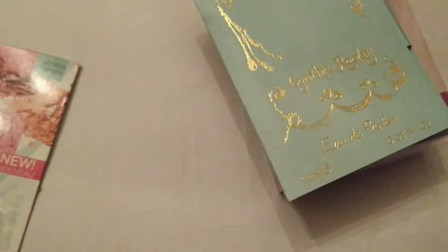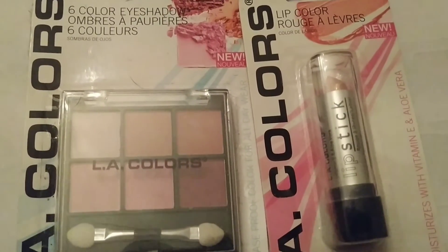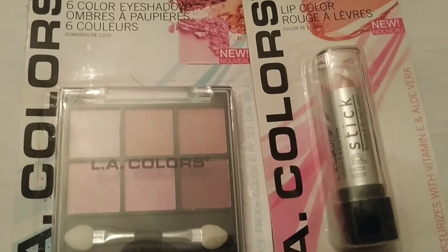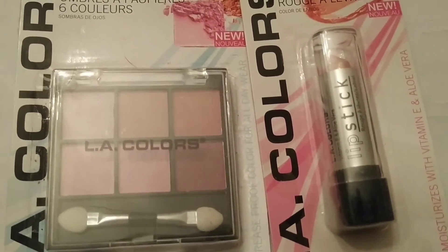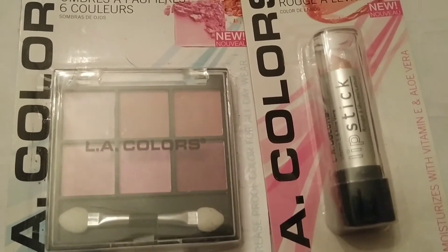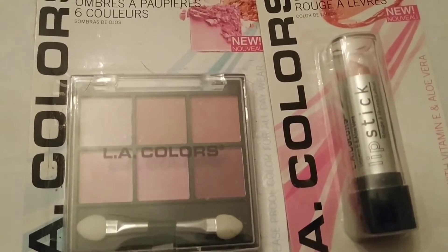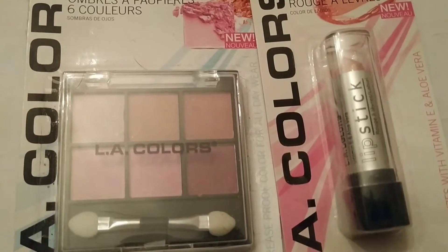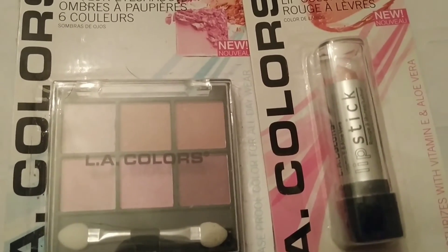I went into my makeup stash and I have a lot of palettes that I got for giveaways, and this was the one that was the most neutral that I think she would probably wear, along with a matching lipstick.